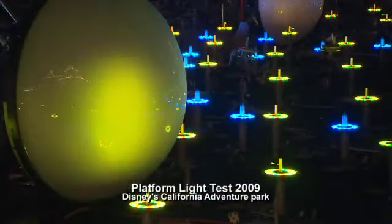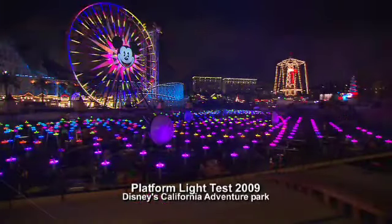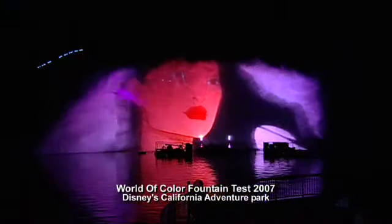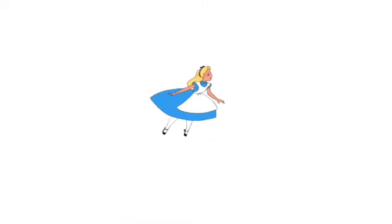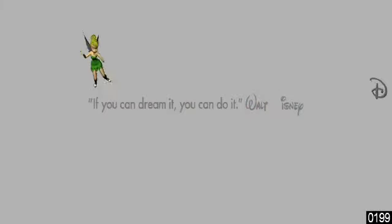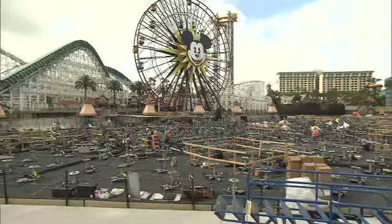We're also going to take color, pure color, pure light, and use it to tell stories too. We're pulling animation elements from a variety of films that span 80 years of Walt Disney animation history. But we're also creating new animation specifically for the show. An example of that is some Tinker Bell animation that we're doing for part of the opening.